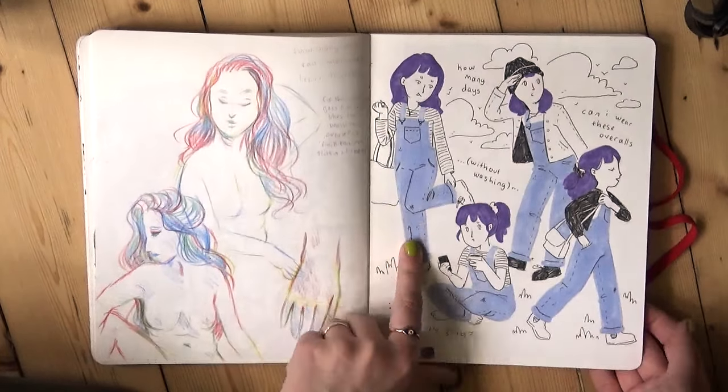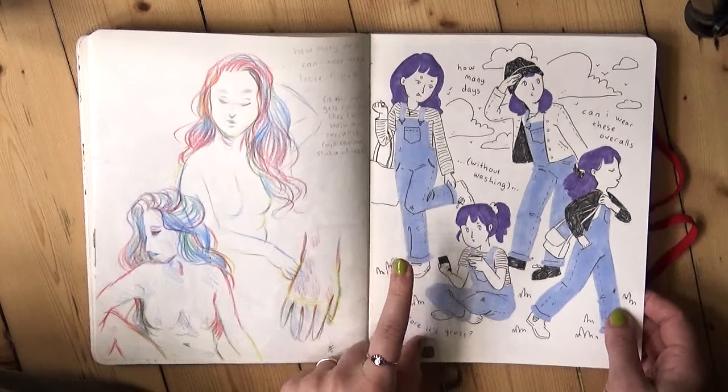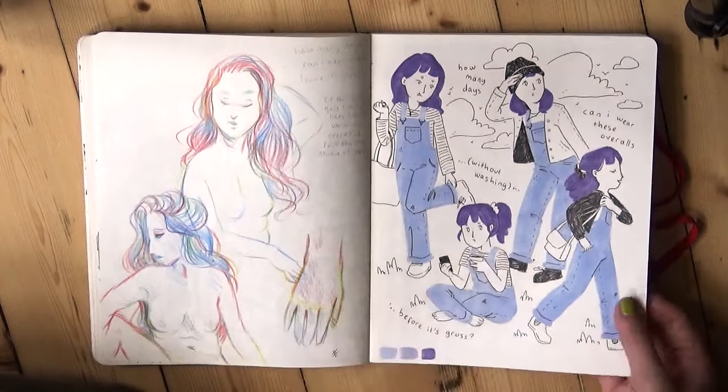Me in my overalls that I wear pretty much every day of my life. This would be my ghost outfit — if I was a ghost, I would be in dungarees. I've established that.